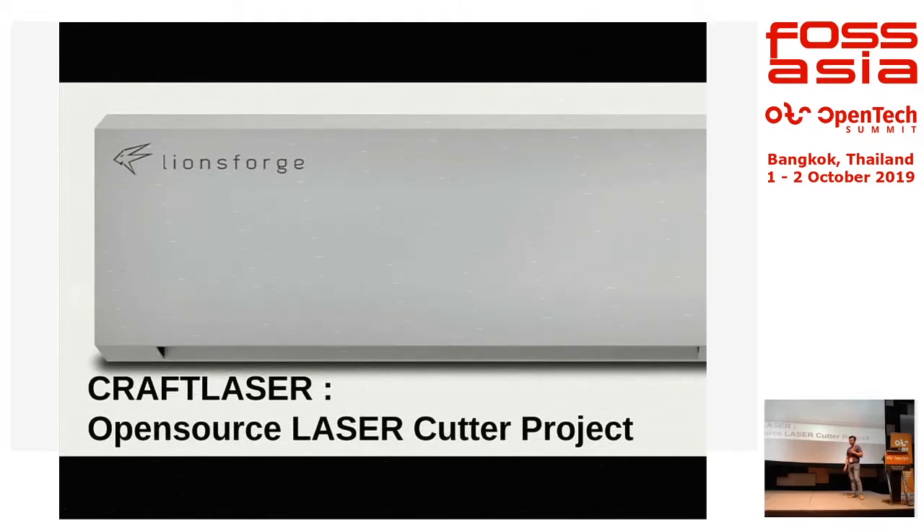We started this project only last year, and it took us one and a half years to raise funding, get the product done, produced, and certified. Right now, we have already sold units all over the world — from the US all the way to Korea and Europe.